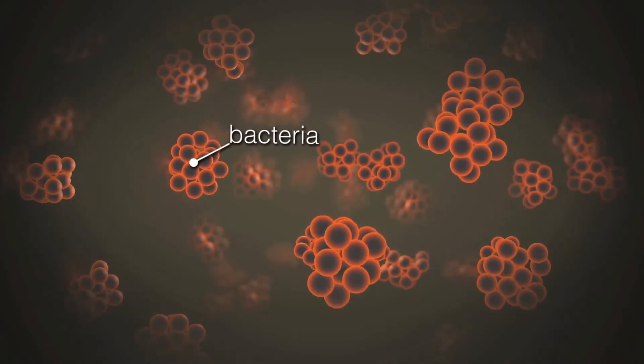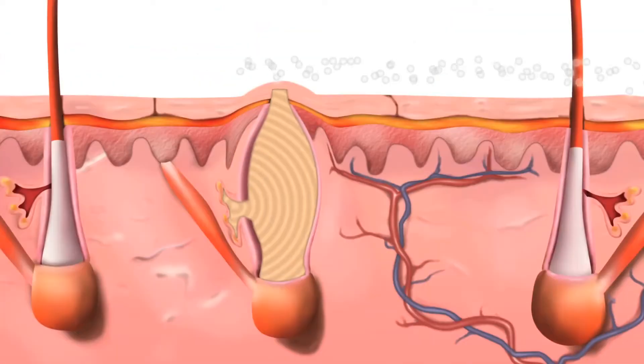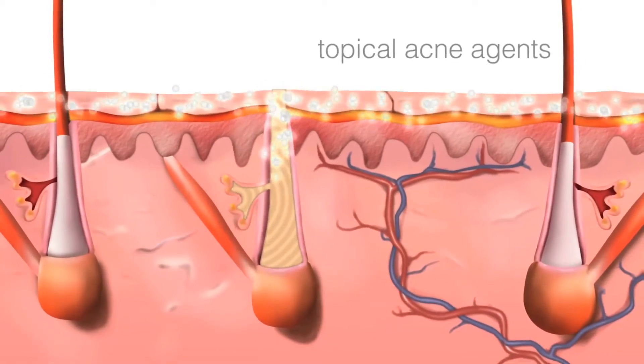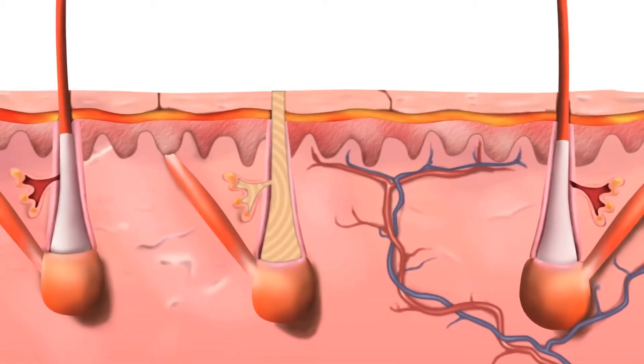At Dermalogica we understand that the acne process, whether it's a single breakout or stubborn adult acne, is actually a complicated process under the skin. You have to address it from cleansing the skin, purifying the skin, and then treating the breakouts that you see and the ones that you don't see that are about to erupt under the skin.